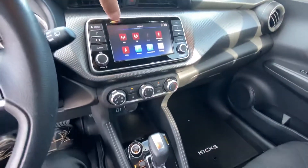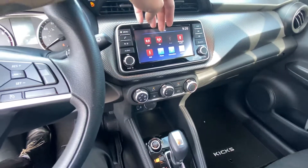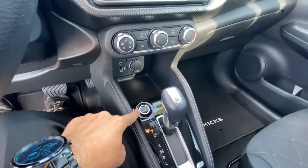You've got your touch screen here, which makes it super nice, along with Bluetooth connection. You also have a USB port, auxiliary input, and push-start ignition.